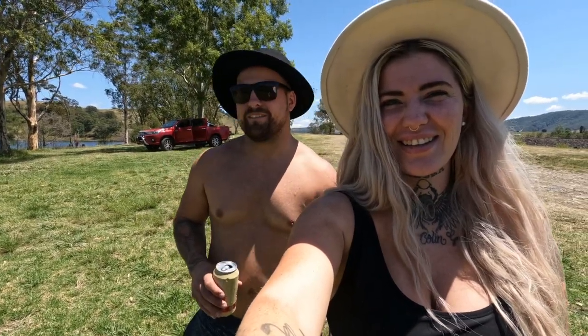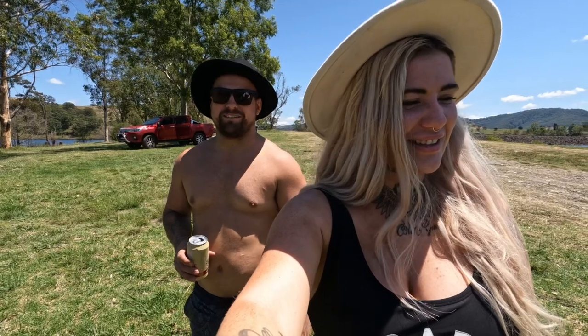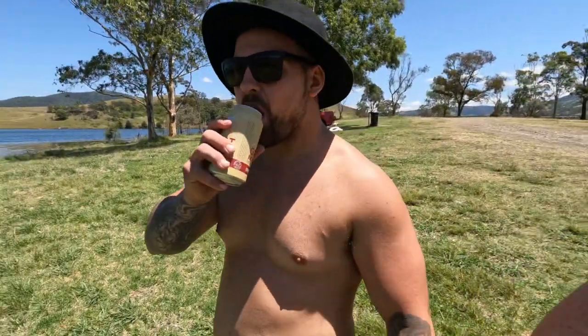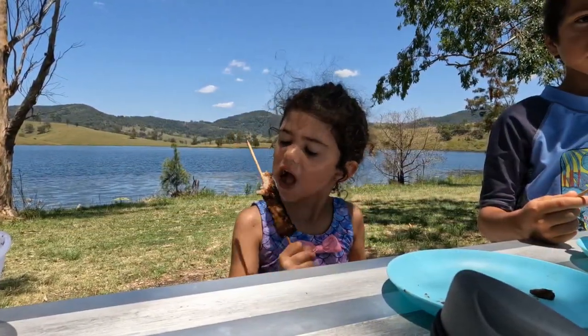Just come out for a bit of lunch at Lockstop Dam. Only about a two-minute drive from the campsite. It's beautiful out here.